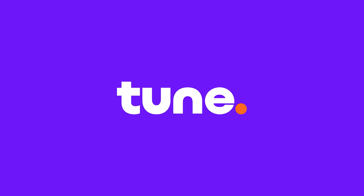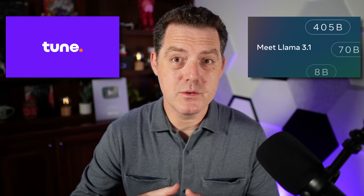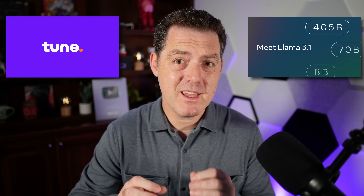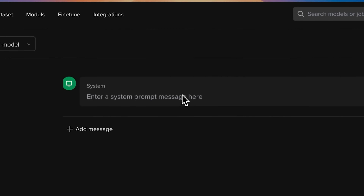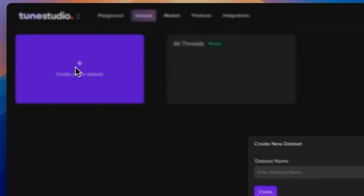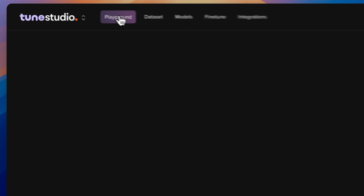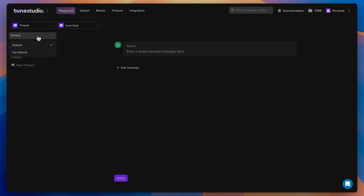Thanks to the sponsor of this section — Tune AI. Tune AI is a platform that gives developers everything they need to build AI applications. One of the best use cases for a massive model like Llama 3.1 405B is generating synthetic data to distill its knowledge into smaller, cheaper-to-run models. Creating high-quality datasets is the hardest part of fine-tuning, and that's where Tune AI comes in.